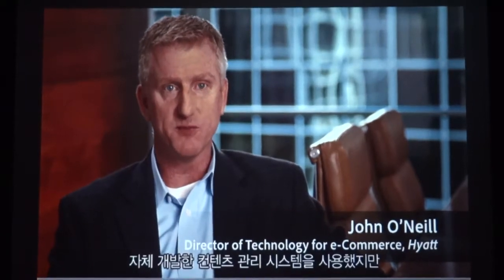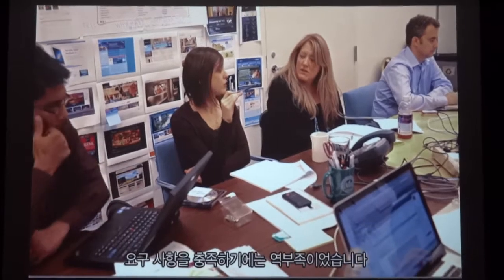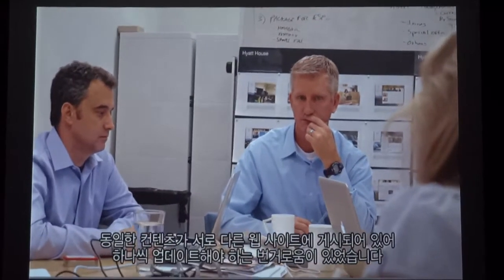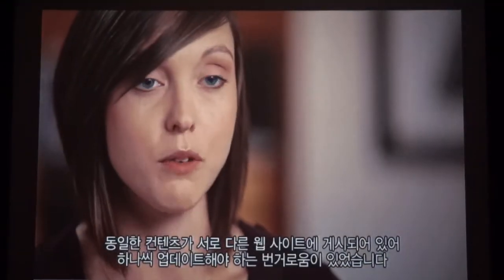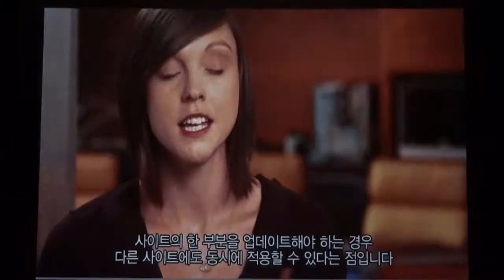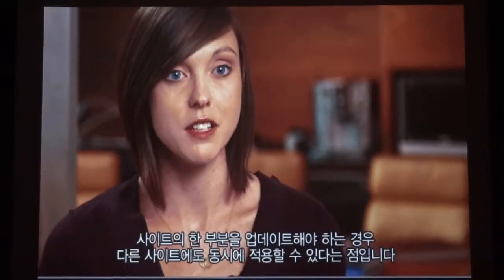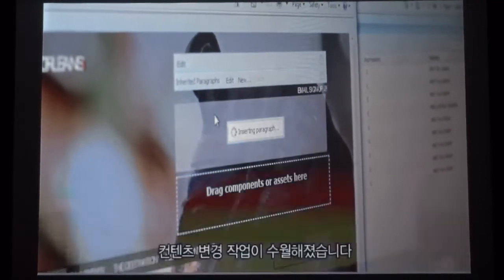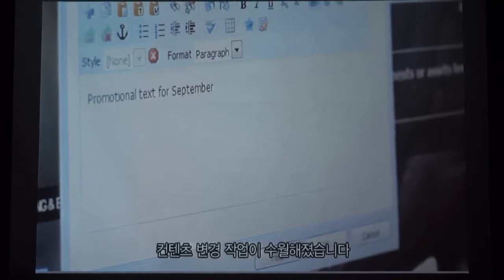Before we started using Adobe, we had a homegrown content management system. It really didn't serve the needs of our content management team or our business stakeholders. We would have the same pieces of content living on different websites and we would have to update those individually. The beauty of the Adobe Suite is that if we need to make an update to one area of the site, we can filter that through onto other sites. Making changes is one of the easiest things.